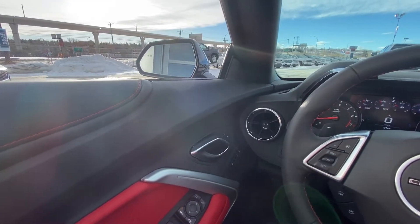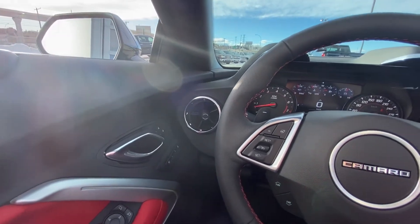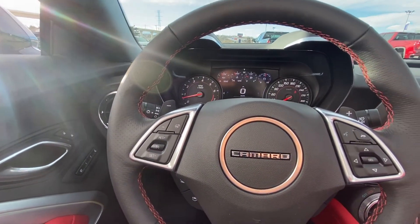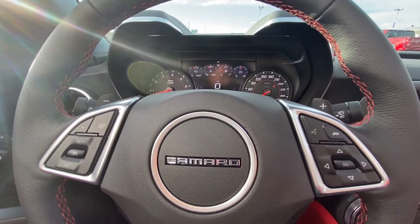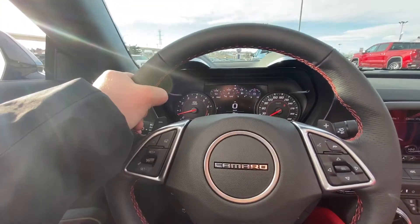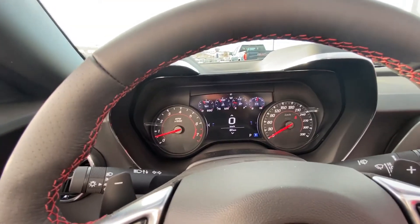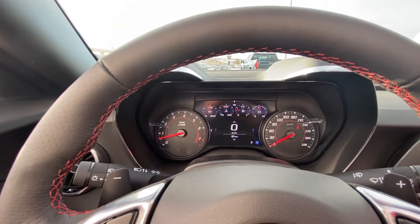Moving on to the interior of this performance muscle car, we do have a heated leather-wrapped steering wheel with red stitching. Cruise control is on one side with your dash controls on the other, as well as the SS badging and the flat-bottom steering wheel to give you that sporty feel. You do have rev-match paddle shifters as well, and you can put your vehicle into manual mode for full control of your transmission.